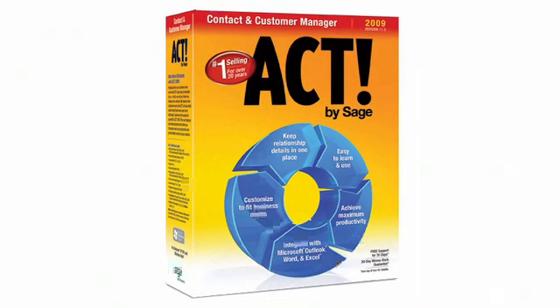With number 5, it's the number one selling contact and customer manager — it's ACT by Sage 2009. Dramatically increase productivity with number 4: the world's number one selling 2D drafting and detailing product — it's Autodesk AutoCAD LT 2009.